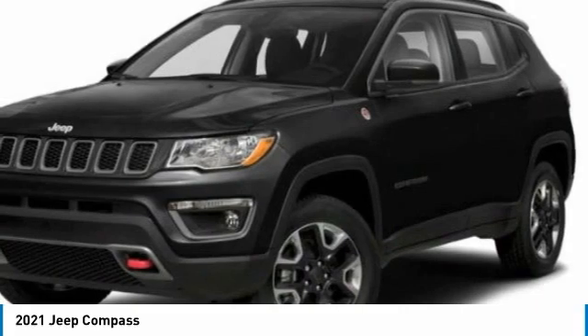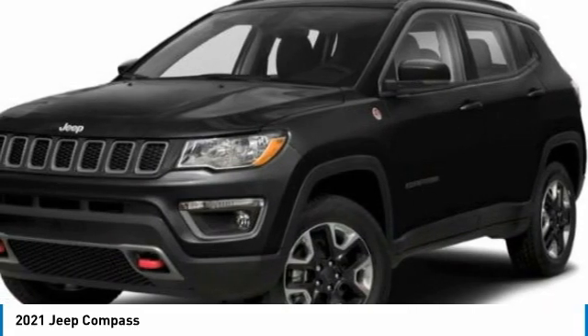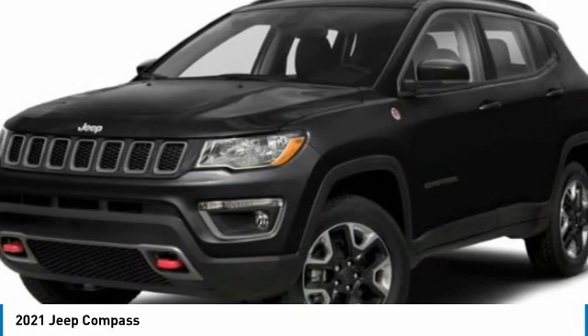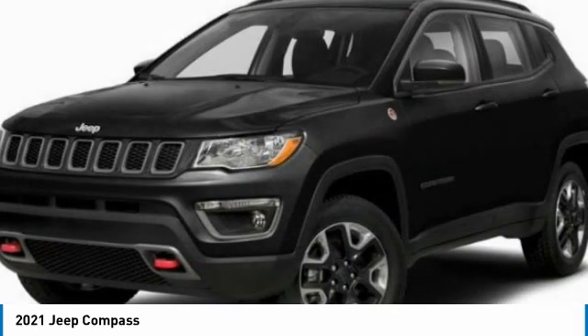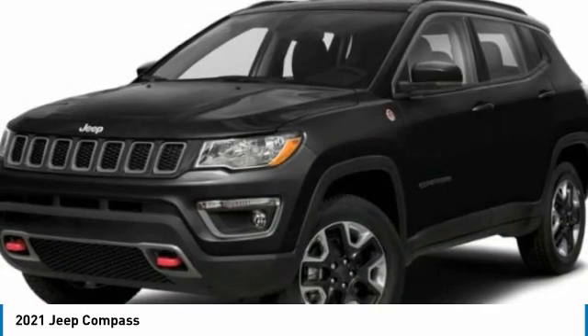Here are some of this vehicle's great options: electronic stability control, alloy wheels, front license plate bracket, trailer tow group, four-wheel disc brakes, heated steering wheel, and adaptive cruise control.